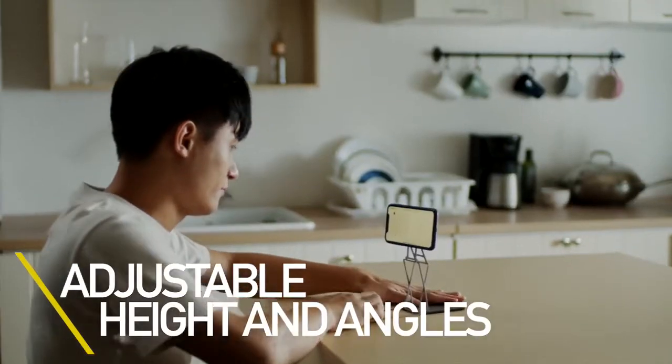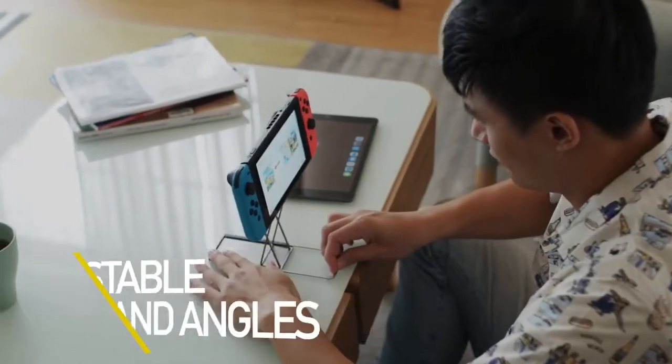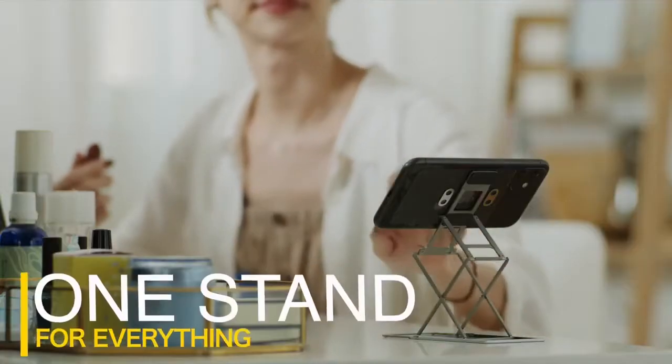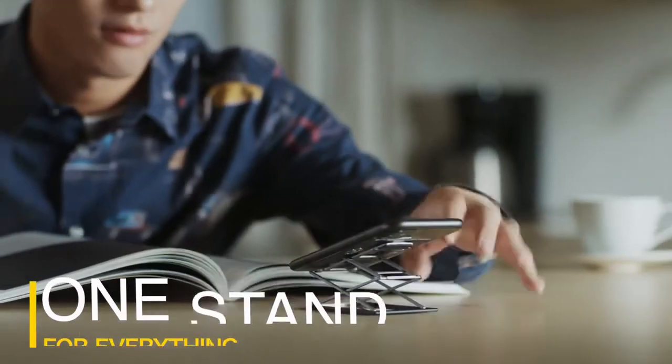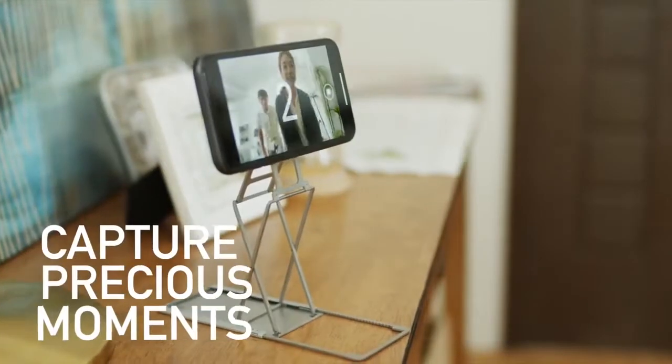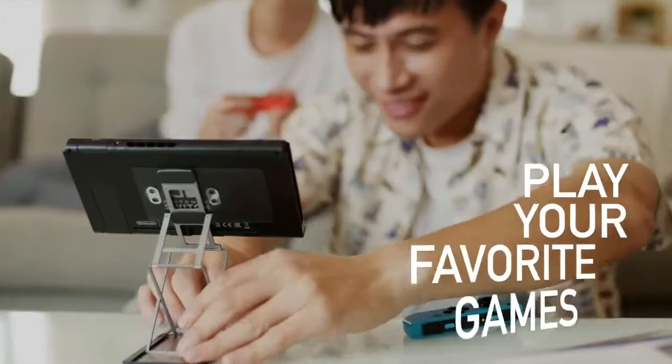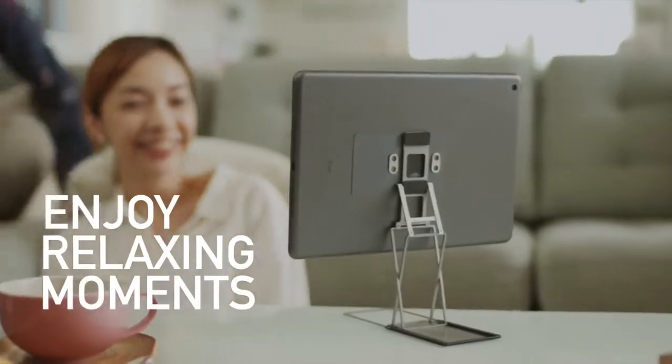Your comfort is just one simple lift away. Work with efficiency and browse content with ease, capture precious moments with your most flattering angles, watch your favorite movies, play your favorite video games, and simply enjoy all the relaxing moments in life.